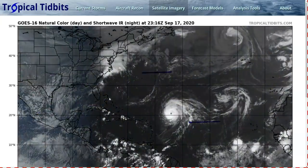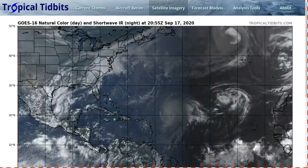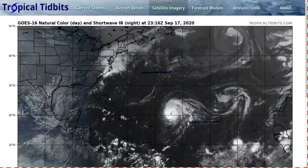Hi, this is the Tropical Tidbit for Thursday evening, September 17th. As always, the thoughts here are just mine, and in making decisions, consult the National Hurricane Center and your local weather office for the best information for where you are.